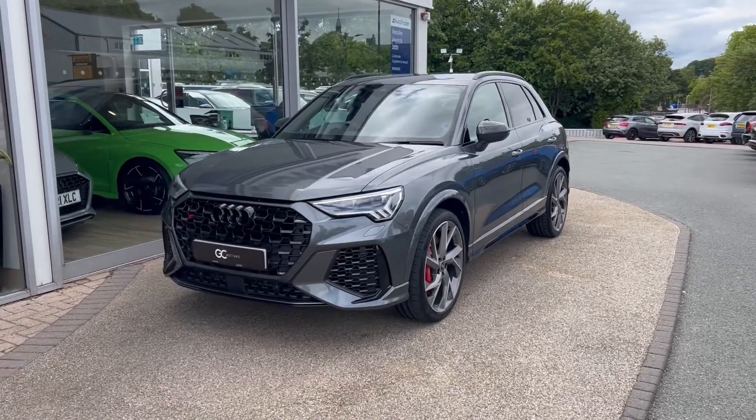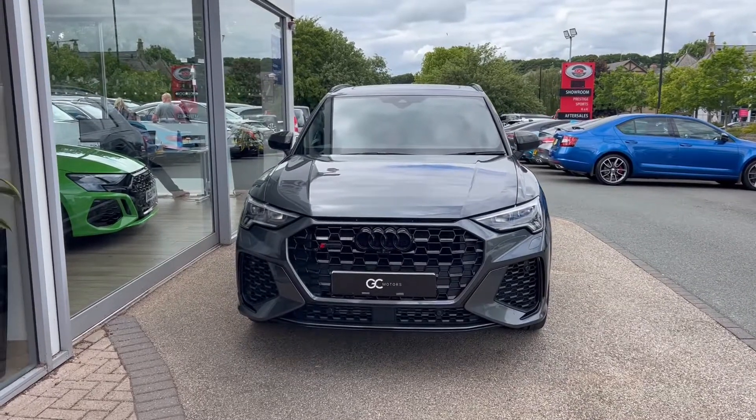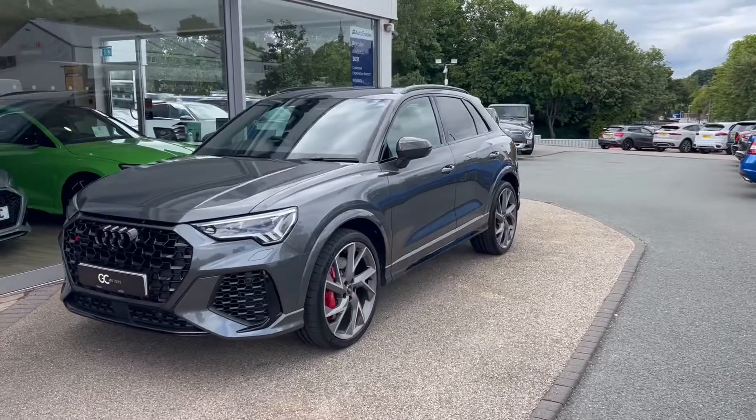This vehicle is still under Audi warranty until September of 2024. It's finished in the Daytona grey pearl effect paint, and we've got those matrix LED headlights up front as well.